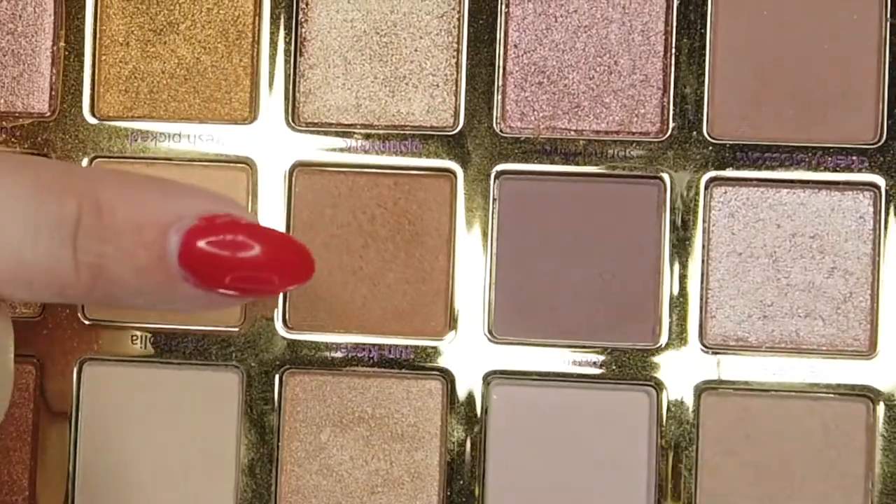Now I want to jump into this nice medium brown tone called Optimistic, and I'm going to use this as my crease shade. I always like to start with a nice crease shade, especially when I don't know what I'm doing or don't have a direction. Starting with a nice soft neutral shade in the crease is just a good place to start because you can always go in any direction — you can warm it up, cool it down, really build some depth off of it.